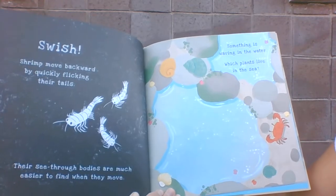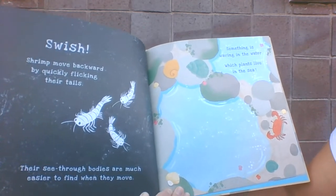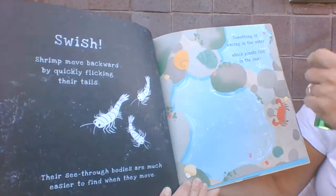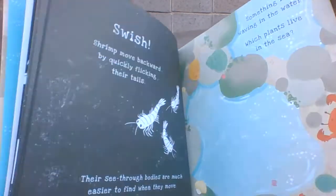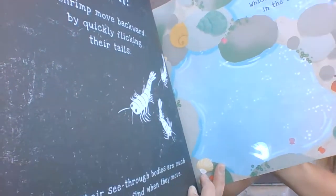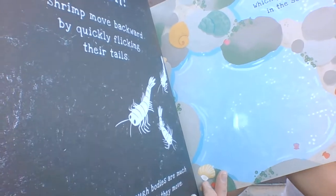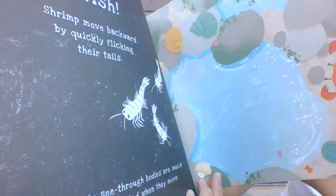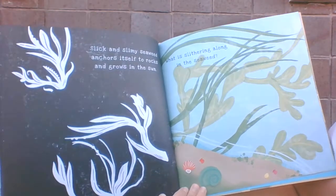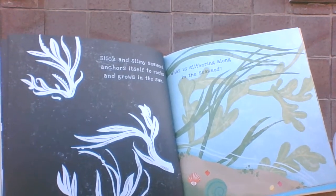Something is waving in the water. Which plants live in the sea? Something's hiding here. Look, it's all these plants. Slick and slimy seaweed anchors itself to the rocks and grows in the sun.